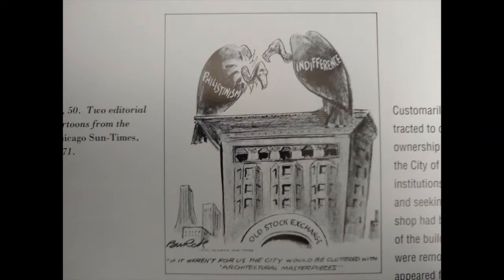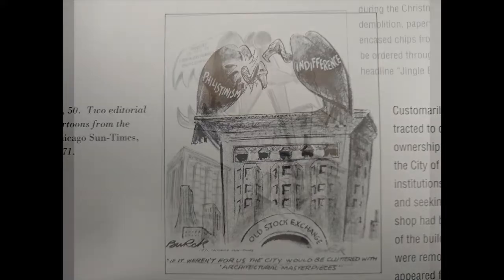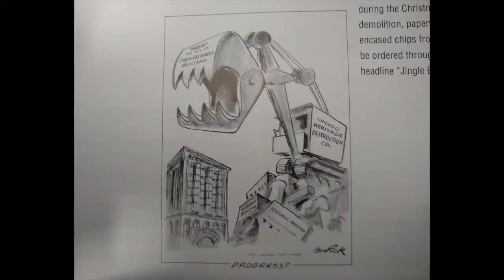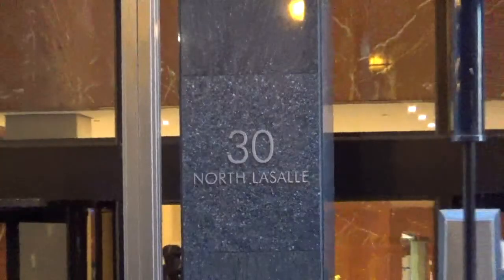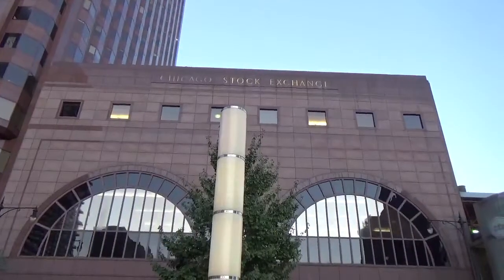While the Stock Exchange has been operational since its inception, the building has not. In the late 1960s, the building was targeted for demolition and was unsuccessful in its preservation battle. After it was demolished in 1972, the Chicago Stock Exchange moved from its former location at 30 North LaSalle Street to its current location at 440 South LaSalle Street.